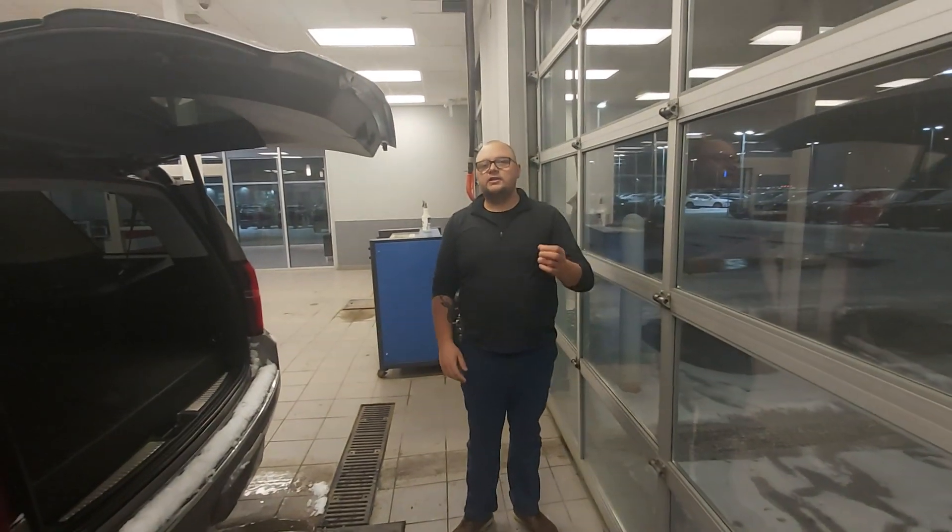If you have any questions about this vehicle, just give me a shout — me or John at 780-769-0060. Thanks!